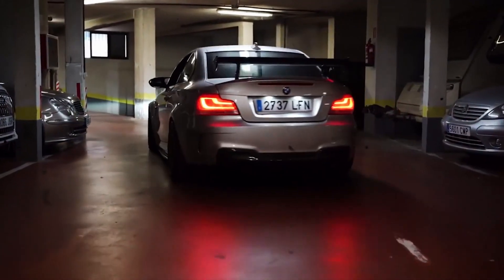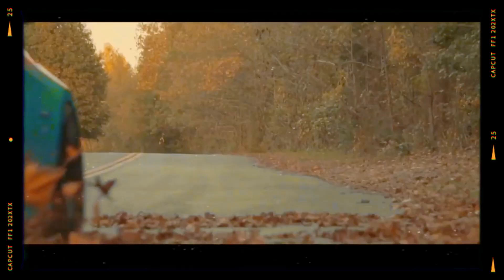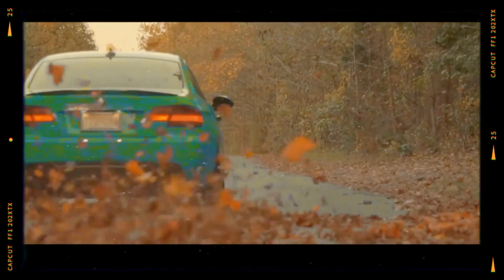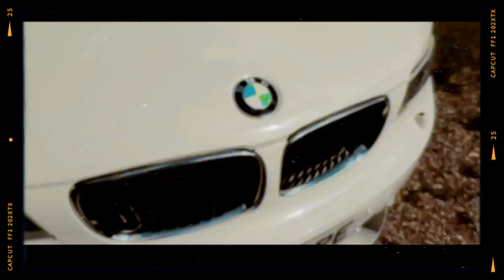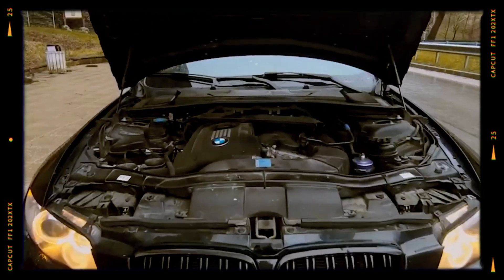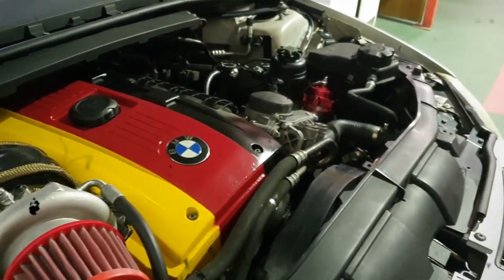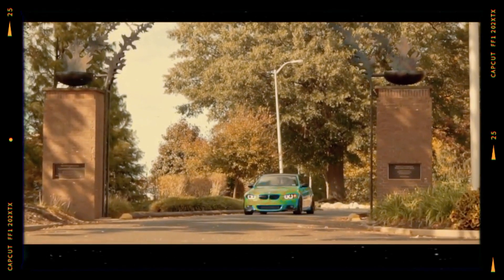The N54 seems like the ideal gasoline engine at first glance. It can easily achieve 30 mpg on the highway and outperform many competitors in performance driving scenarios. However, like many high-performance engines, the N54 comes with its own set of complexities. In this guide we'll explore the true capabilities of this admired yet often temperamental power plant, helping you determine if it's the right choice for your needs.